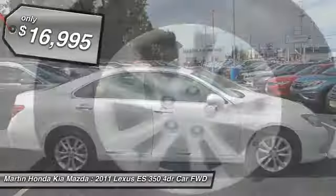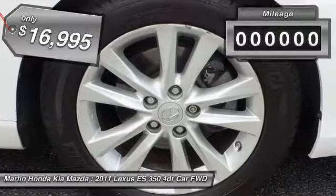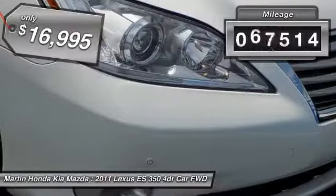And is priced below $20,000. This vehicle has less than 80,000 miles. Here are some of this vehicle's great options.